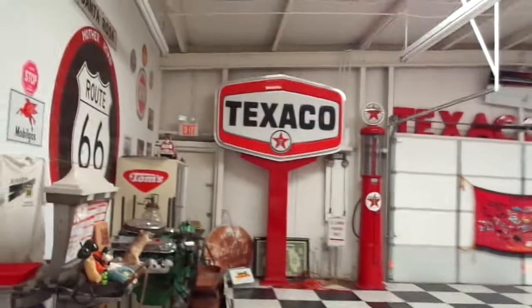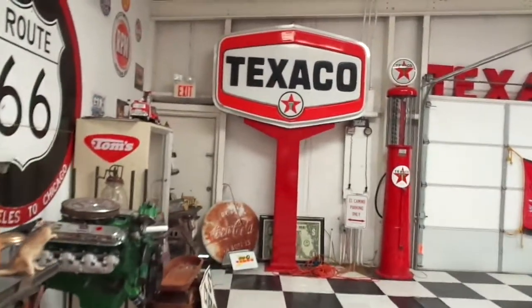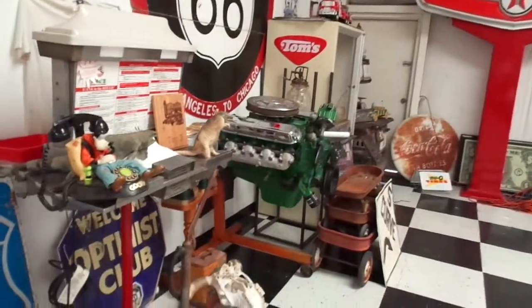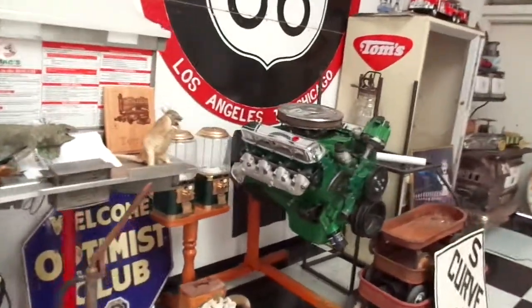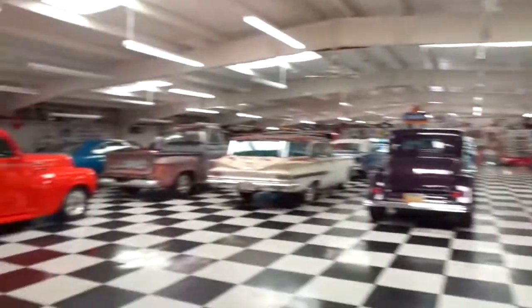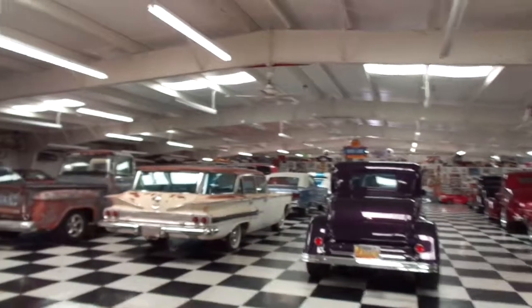We definitely got the gas station stuff going here — I like that Texaco sign. There's an old antique gas pump engine and a Route 66 sign. Let's keep on going down.